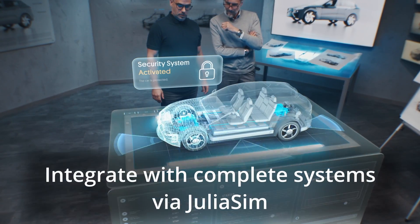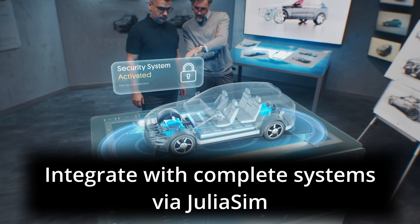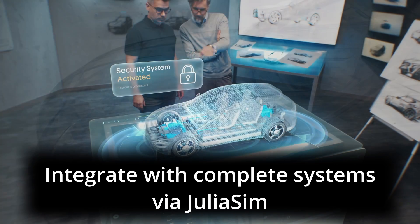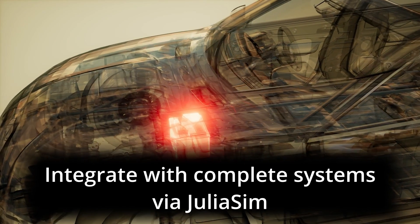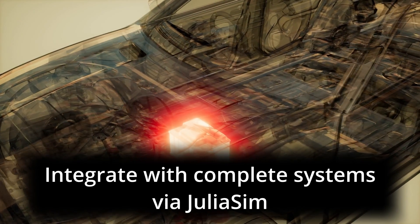JuliaSim Batteries connects to the JuliaSim system-level modeling tool, allowing the batteries to connect to complete simulations. For example, model the effect of a car's HVAC system on the power draw of a battery and its life as the system degrades.